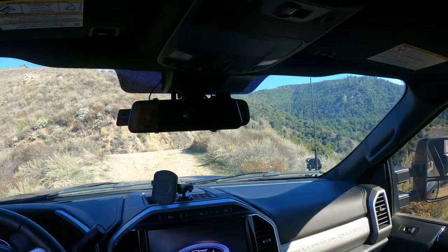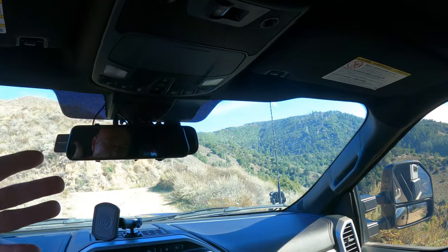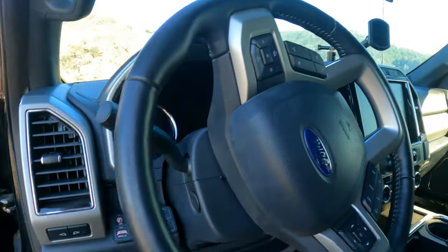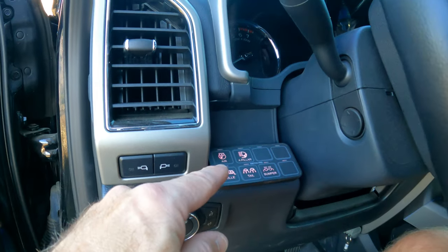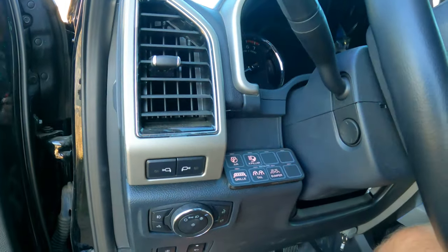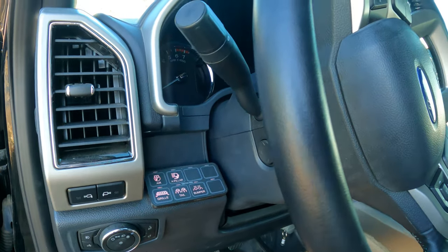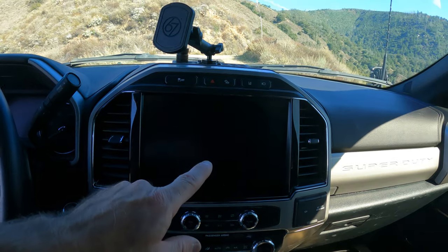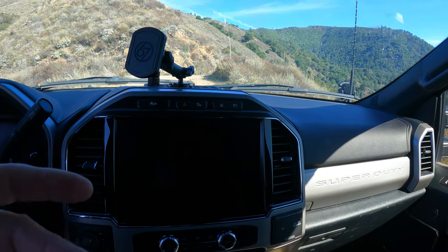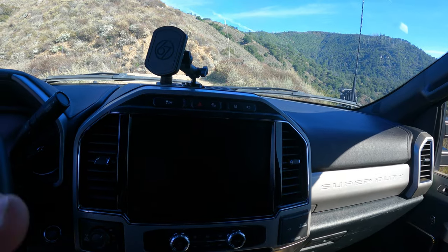Now let's have a look at the inside of the truck. Heavy-duty trucks often come with upfitter switches, but this one wasn't ordered with them, so I installed an additional switch panel. This allows me to turn on my air compressor, additional lights, and I still have three open buttons for future upgrades like more lighting or even an air horn. I also have the 12-inch screen with navigation built in, and I put a screen protector on it — I'm often in desert areas with a lot of dust, and the protector makes a big difference with fingerprints as well.